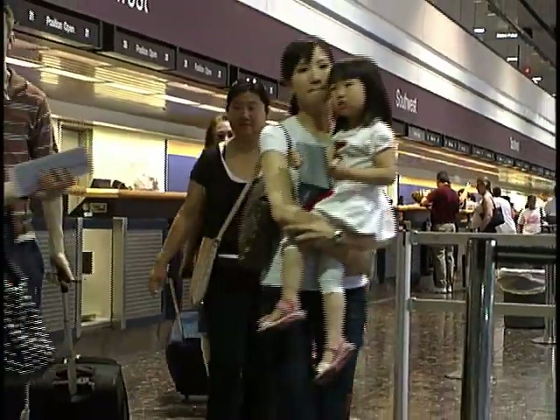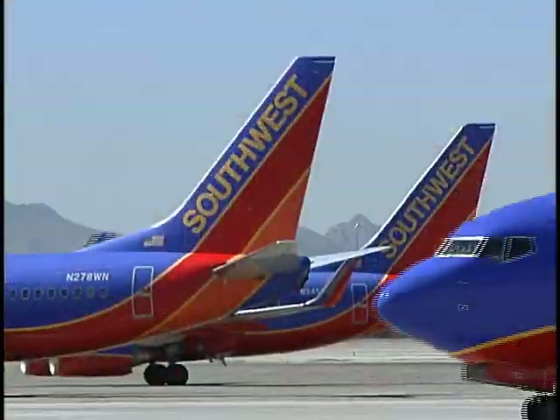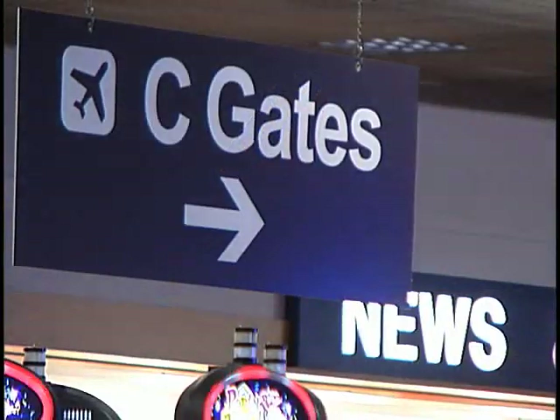Whether it's mornings and coffee or summertime and the traditional family getaway, some things just seem to go well together, including Southwest Airlines and McCarran's Seagates.